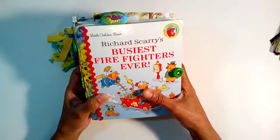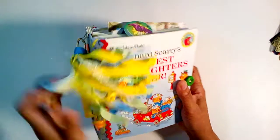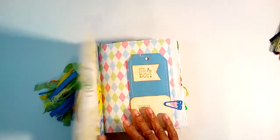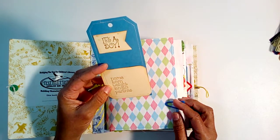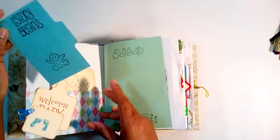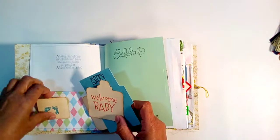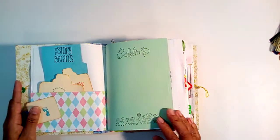This book has buttons on the spine, it's a seven by eight, and comes with a tassel. It has a button closure. There's a tag in front that says 'It's a Boy,' and it has space for the name, when he was born, weight, length, and parents — you can fill those in. Inside there's an index card — this is where the story begins — a picture of a little baby, a stamp, a picture of a boy, a tag, a 'Welcome Baby' greeting, and some footprints. There's also a little poem stamped in the back.